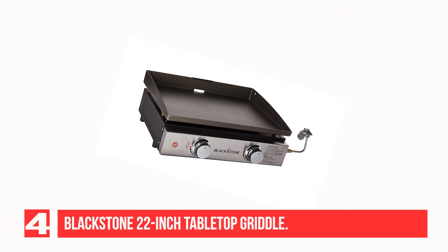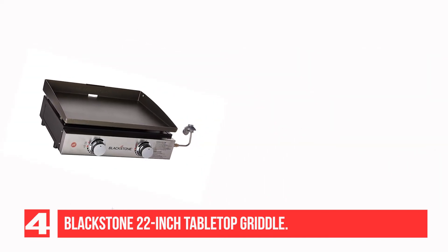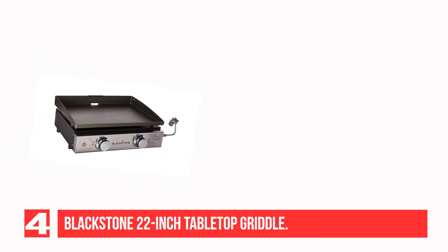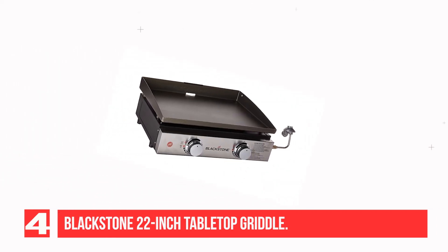Recommendation No. 4: Blackstone 22-inch Tabletop Griddle. The Blackstone 22-inch Tabletop Griddle is a fantastic tabletop cooking tool that lets you grill things you can't normally cook on a traditional barbecue, like eggs, pancakes, grilled vegetables, fish, and lots more. It comes in two sizes: a 17-inch and 22-inch model.